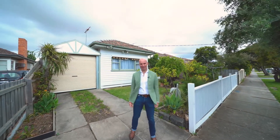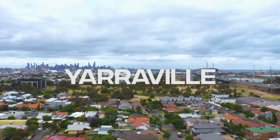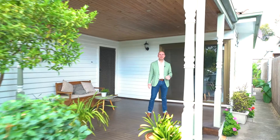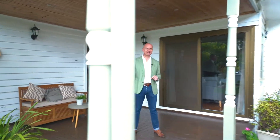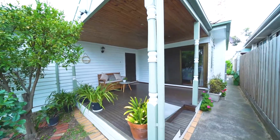Welcome to 52 Bena Street in Yarraville. Come with me and have a look. The minute you roll up, the first thing you see is a beautiful established garden at the front, nice and green, with a great deck leading to the main entry.